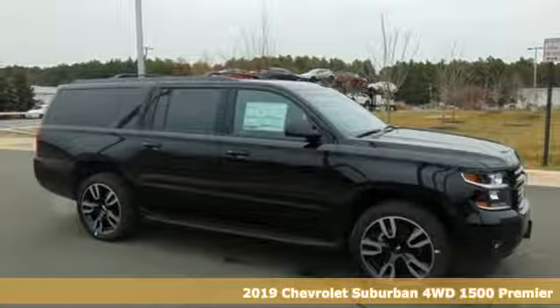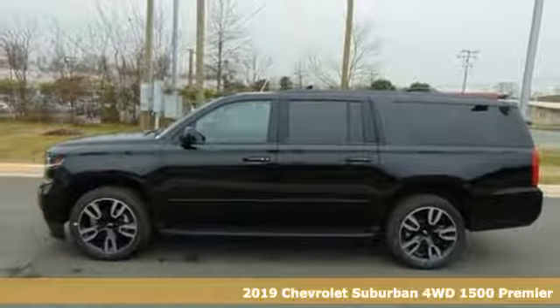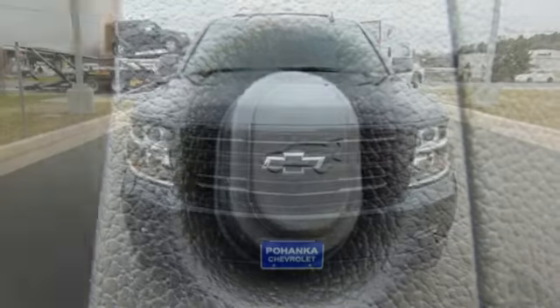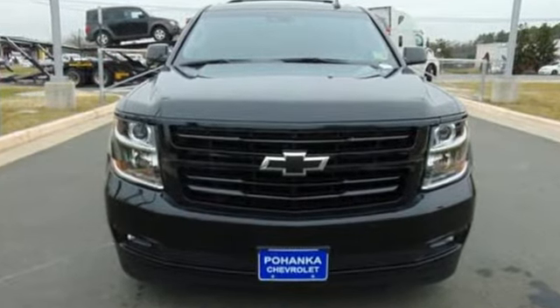Here's a new 2019 Chevrolet Suburban. The Suburban has dominated the road since 1935. This model continues the tradition with the power, efficiency and adaptability you'd expect. And with features like these, every drive is a pleasure.